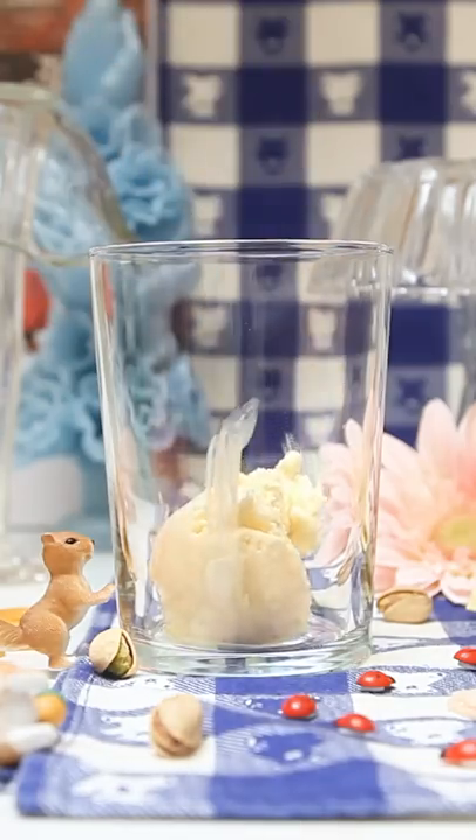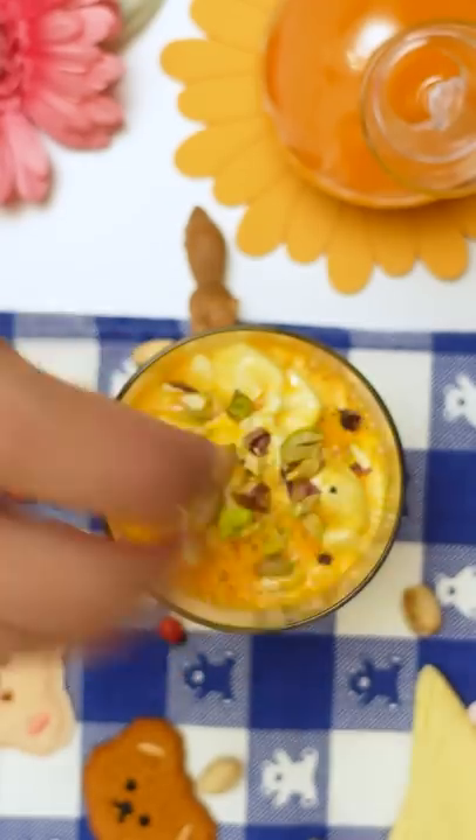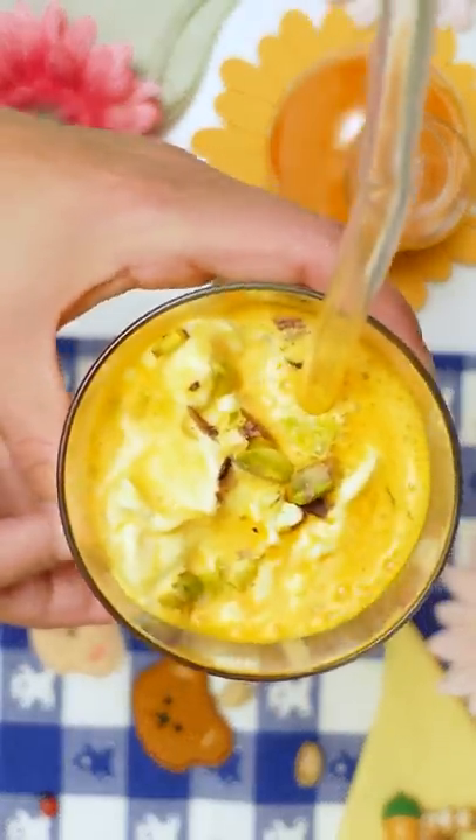Carrot juice. In Iran, we call it Abhavij Bassani. Pour some carrot juice on top of it and add a little bit of pistachios on top if you want to be extra Persian.